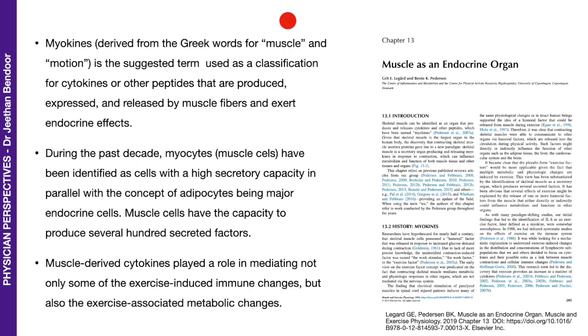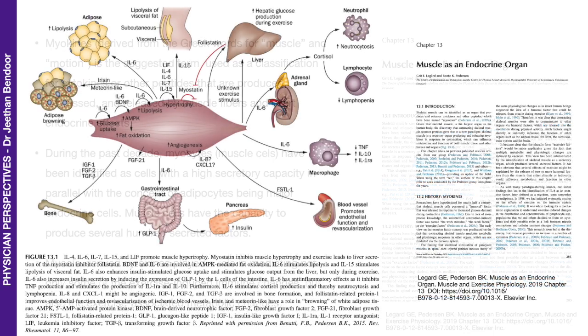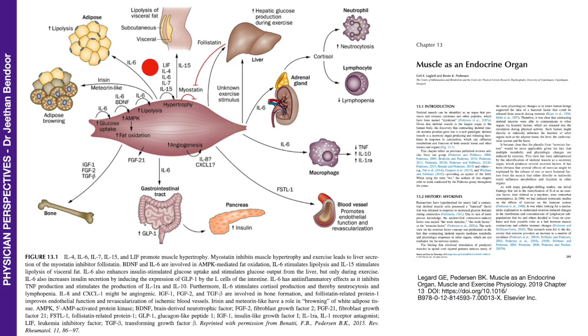Myokines is derived from the Greek words for muscle and motion. We now know that muscle cells have the capacity to produce several hundred of these myokines — we know of at least 300 right now. Here's a glimpse into some of them: IL-4, 6, 7, and 15, along with LIF, promote muscle hypertrophy. This is autocrine.